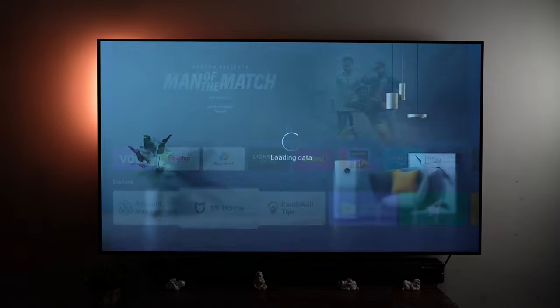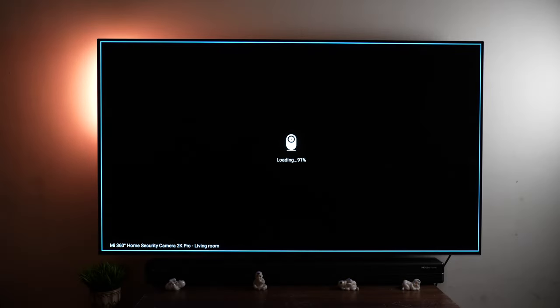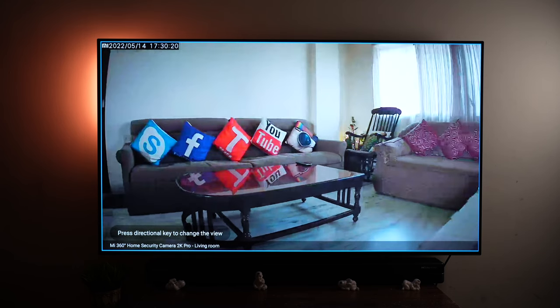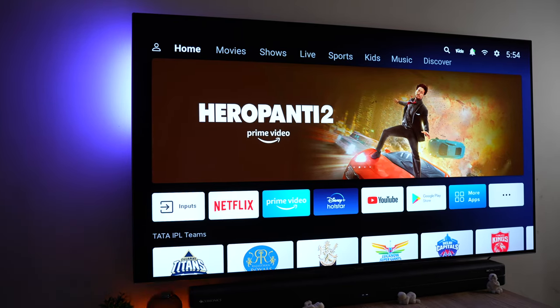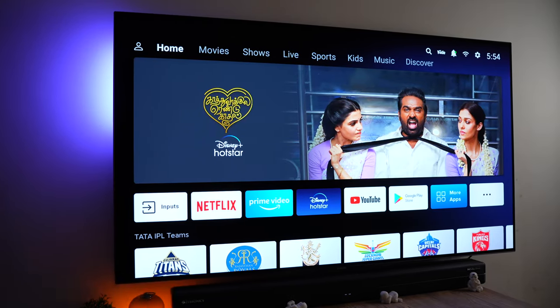We also get Mi Home app integration — it lets me access my Mi security camera on the big screen, and I can even pan using the Xiaomi TV remote. It's amazing. Patchwall is packed with content and is the most gorgeous smart TV interface I've seen, and on an OLED TV it's even more striking.